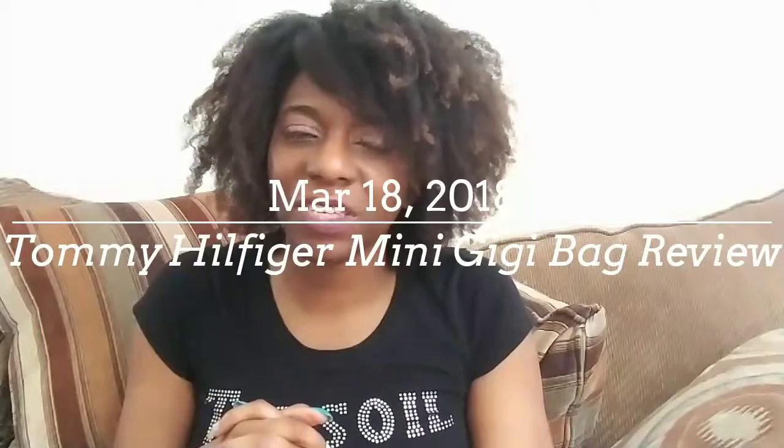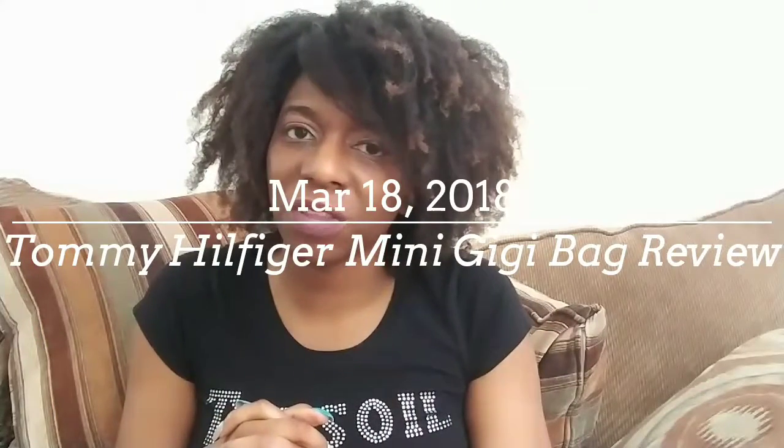Hey you guys, welcome back to my channel, this is Modesty 33 here, aka Crystal with the C. Before I get started, if you have not already, make sure you subscribe to my channel by hitting the red button below — it's completely free. Also hit the bell next to it so you're notified when I upload, and check out some of my prior videos to see what I'm all about.